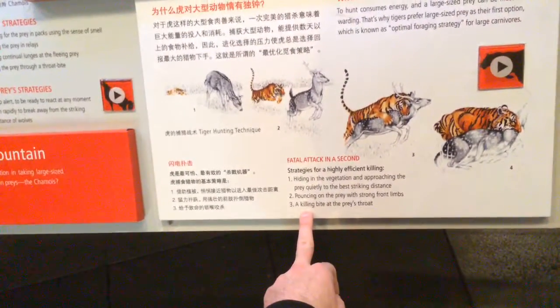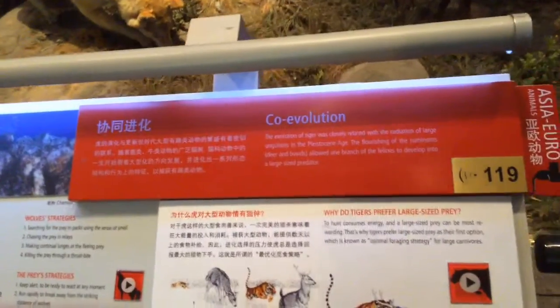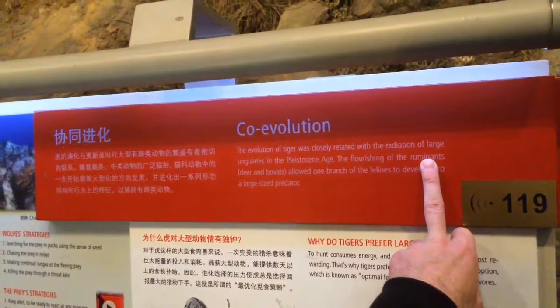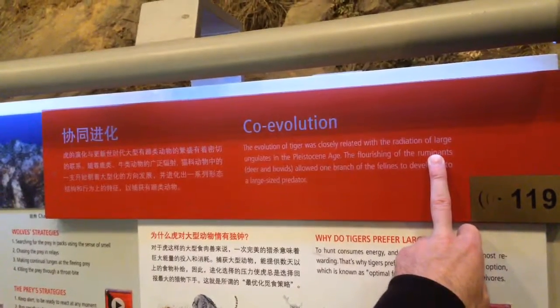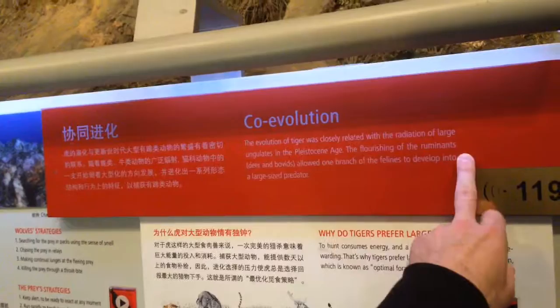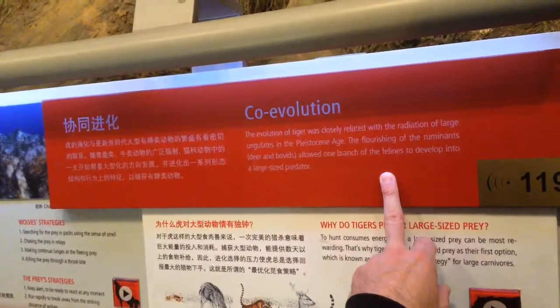Fatal attack in seconds: stalk it, get within striking distance, pounce, use your strong forelimbs to grab hold, then wrap around and try to bite the neck. The tiger is closely related to the radiation of large ungulates in the Pleistocene. The flourishing of ruminants, deer, and bovids allowed one branch of the felines to develop into a large-sized predator.